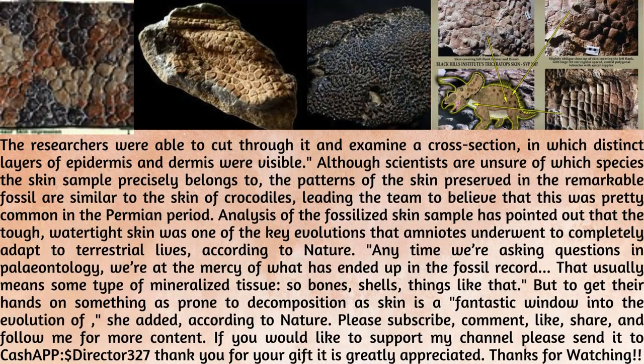The researchers were able to cut through it and examine a cross-section, in which distinct layers of epidermis and dermis were visible. Although scientists are unsure of which species the skin sample precisely belongs to, the patterns of the skin preserved in the remarkable fossil are similar to the skin of crocodiles, leading the team to believe that this was pretty common in the Permian period.